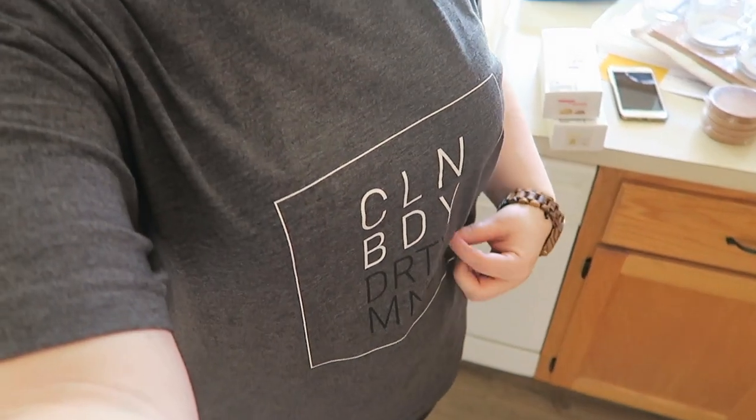That is it for the IKEA haul, hope you guys enjoyed it! Also I totally forgot to mention: I am finally wearing my clean and dirty t-shirt — it says 'clean body, dirty mind,' which is hilarious. I will leave a link to her Etsy shop below; she does all natural products and came out with these really funny shirts. Also, something very different for me — I'm wearing a watch today. I just got this in the mail yesterday, it's my first day wearing it, and I kind of love it. I'll leave the link below with exactly which one I got.